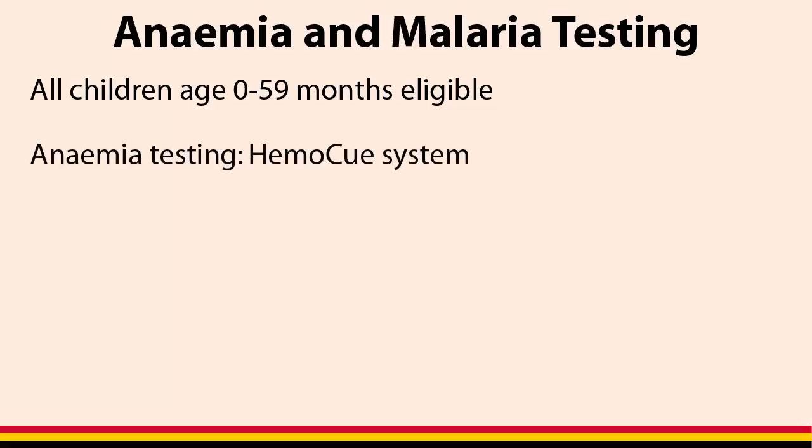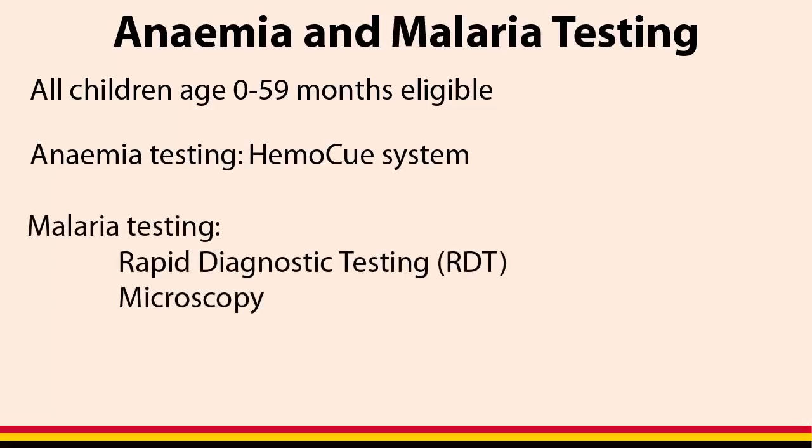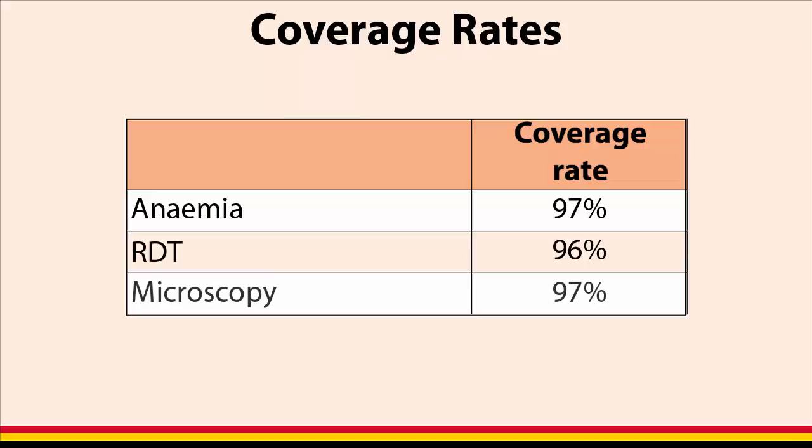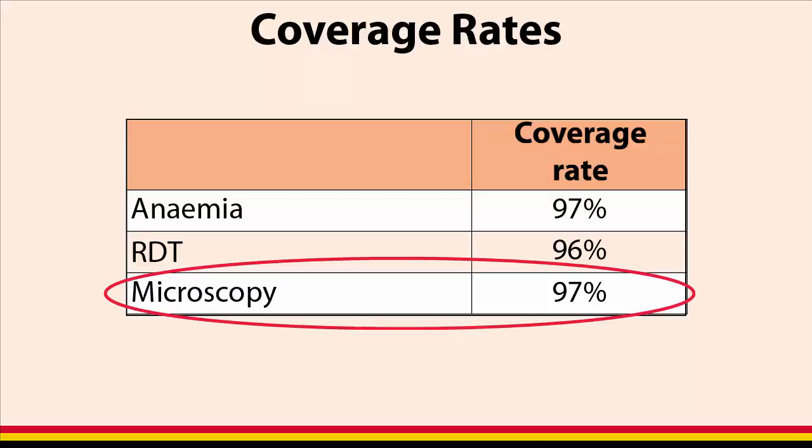Anemia testing was carried out using the HemoQ system. Malaria testing was done through both rapid diagnostic testing as well as blood smear microscopy. Of the 5,050 eligible children, 97% provided blood for anemia, 96% for RADT, and 97% for malaria microscopy. Malaria prevalence estimates in this video are based only on microscopy results.